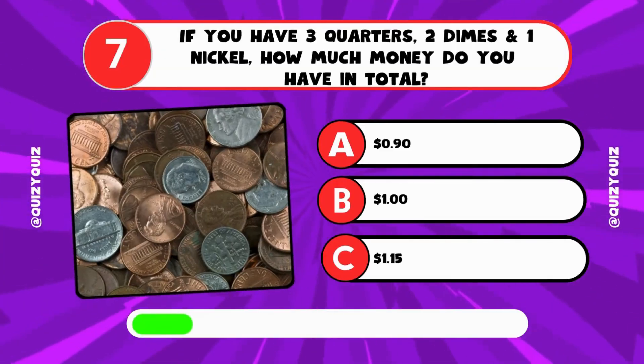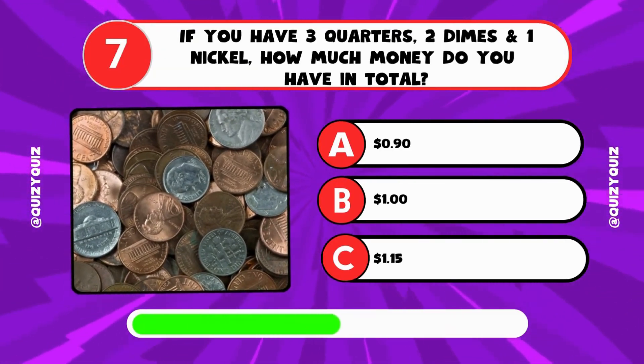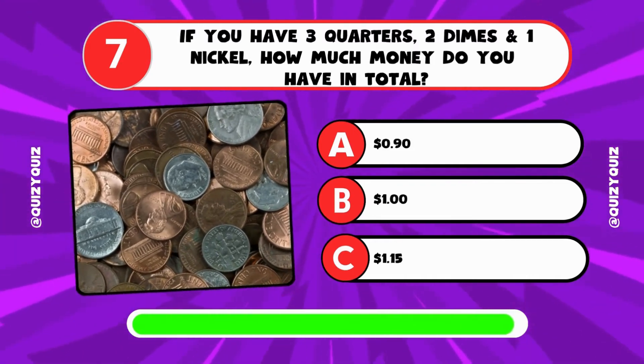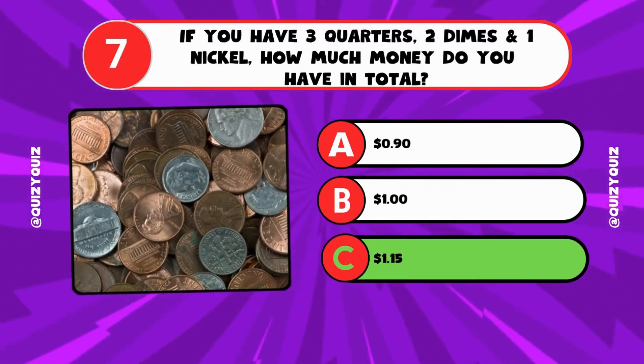If you have 3 quarters, 2 dimes and 1 nickel, how much money do you have in total? It's C, 1 dollar and 15 cents.